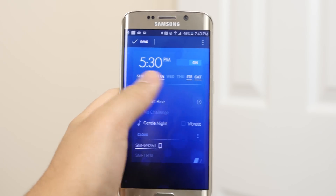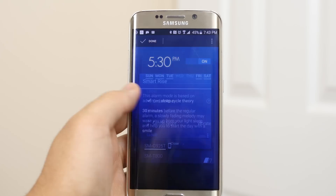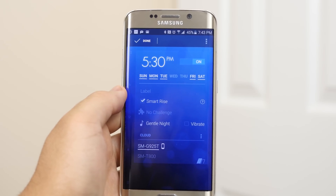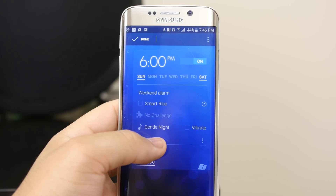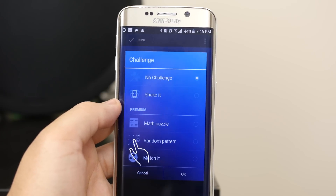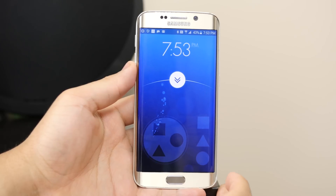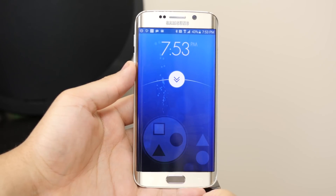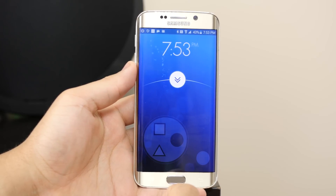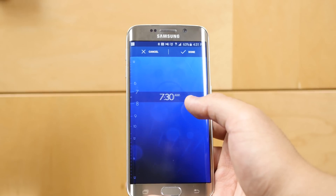You have features like Smart Rise, where your alarm gradually increases 30 minutes prior, ensuring you have a graceful awakening at the start of your busy day. That feature does affect your mood when getting out of bed. You can also assign your alarms a challenge, so your alarm won't snooze unless you complete the puzzle. If you're someone who likes to sleep in, go ahead and put your brain to work early in the morning. It's a bold feature and I encourage you to try it out.